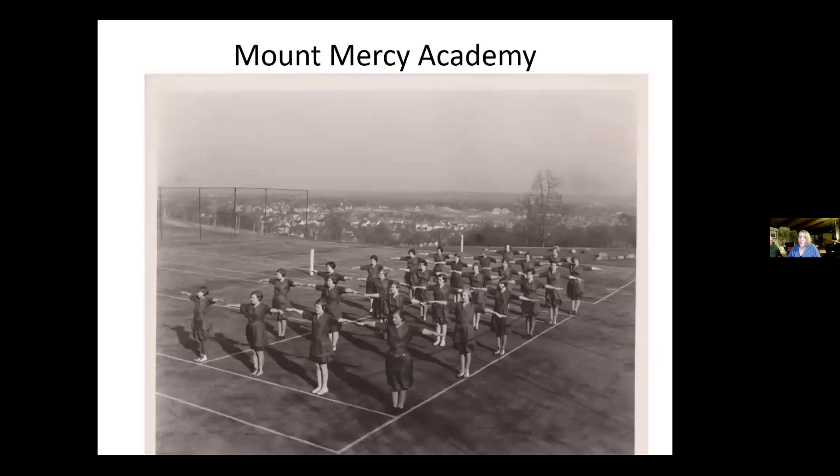Sue and I both love this photo. We are looking northeast from the top of the hill behind Mount Mercy Academy, which was located at 1425 Bridge Northwest. It was an all-girls school run by the Sisters of Mercy. Obviously this is a gym class, and I want you to check out the bloomers. Built in 1917 as a Catholic convent and private school, Mount Mercy was acquired by the Grand Rapids Housing Commission in 1991 and was renovated to provide affordable retirement apartments.